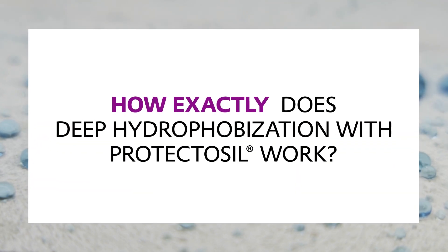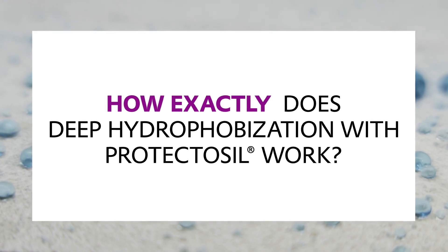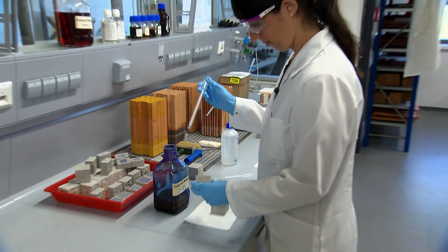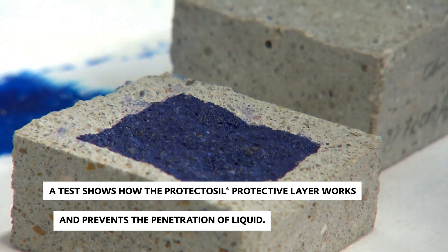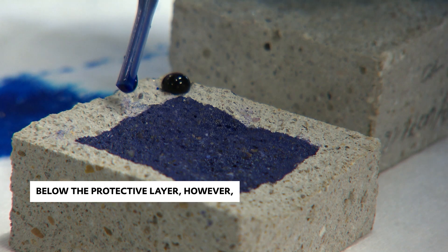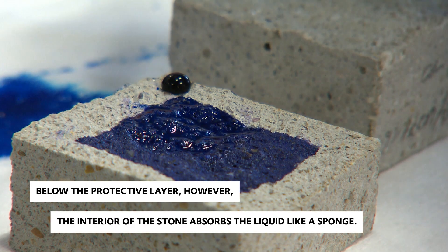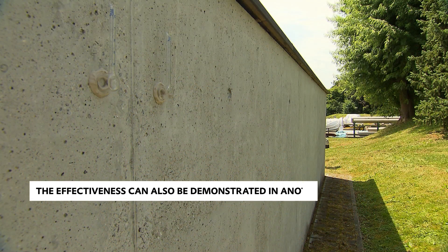So how exactly does deep hydrophobization with Protectosil work? A test shows how the Protectosil protective layer works and prevents the liquid from penetrating. Below the protective layer, however, the interior of the stone absorbs liquid like a sponge.